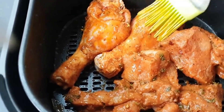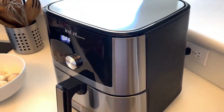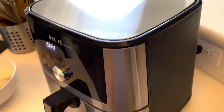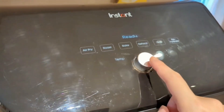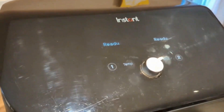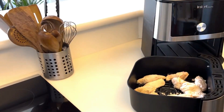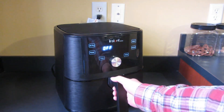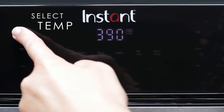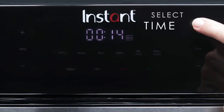Best air fryer: Instant Vortex Plus. The hottest kitchen gadget right now seems to be the air fryer — the idea of frying foods without the oily mess is an easy sell. Air fryers are really just miniature convection ovens, typically pod-shaped and often with a removable basket. If you think you're going to be air frying a lot, we actually recommend a dedicated pod-shaped air fryer, as these devices tend to result in crispier food and are easier to clean.